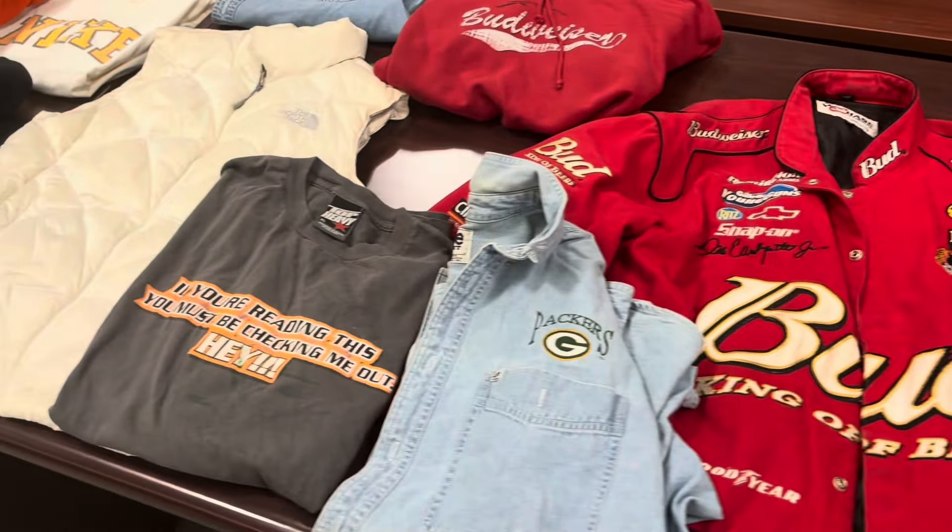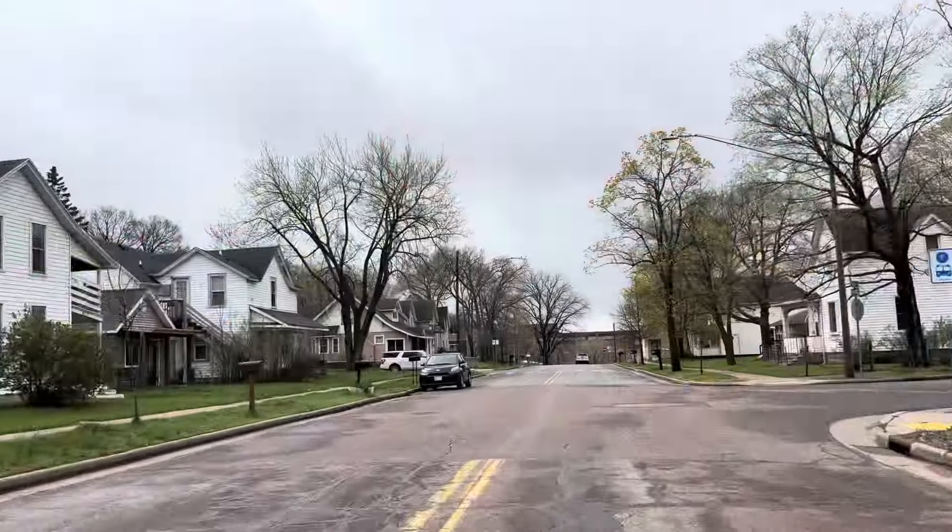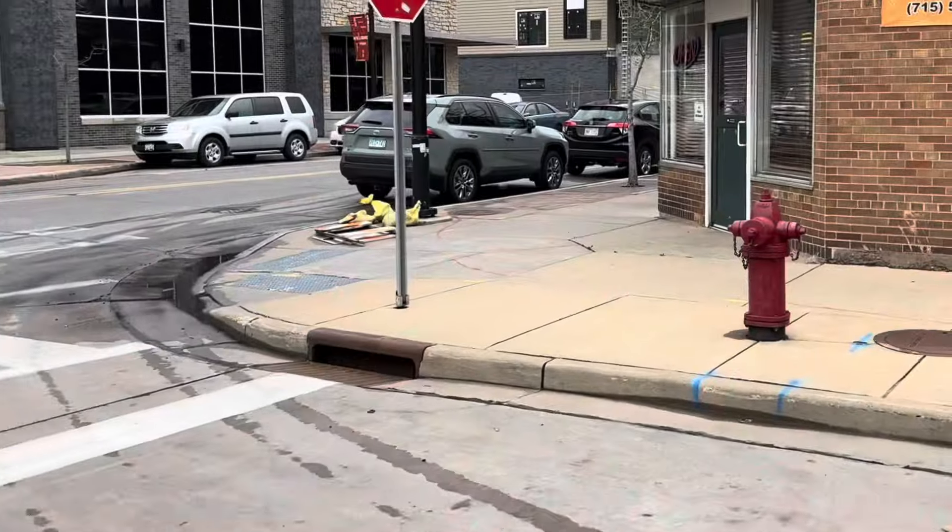All right guys, started my day out by pulling some vintage clothing out of the bulk clothing bins this morning. Great start to the day, but now let's head over to our vending location today.